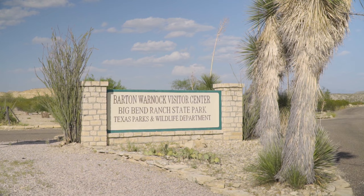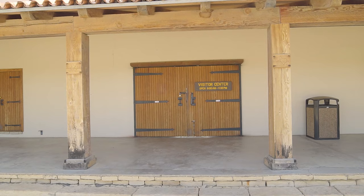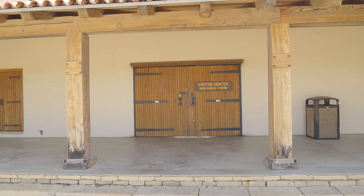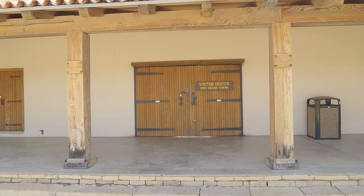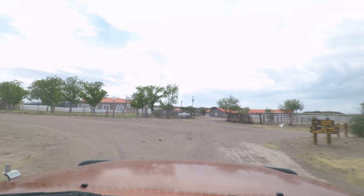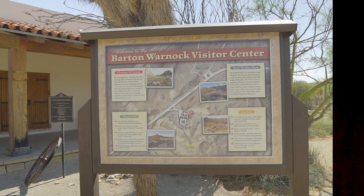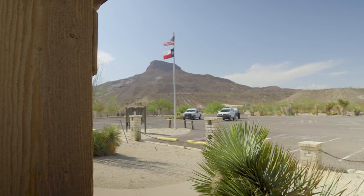There are three visitor centers in the park: Barton Warnock Visitor Center in Lajitas, Fort Leighton State Historic Site in Presidio, and the Ranger Station at the Sauceda Headquarters. One of these should be your first stop when visiting the park. Barton Warnock and Fort Leighton both close at 4:30 p.m. year-round. You must check in, pay your fees, and get your permits at Barton Warnock or Fort Leighton before entering the interior of the park. Sauceda, previously the main visitor center, is now closed for permitting and gift shop items, although staff is still on site to answer questions.